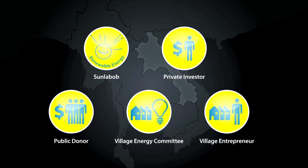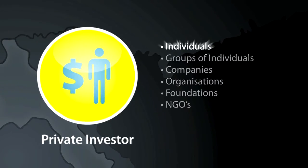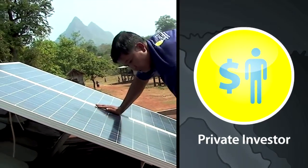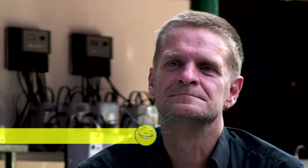In Laos PDR, Sun Labob engages private investors who make loans into an investment fund, which Sun Labob then uses to manufacture and assemble the solar recharging station, solar panels, and solar charging unit. Rainer Hiller is one such investor, who felt he could do more with his money than have it just sitting in the bank.